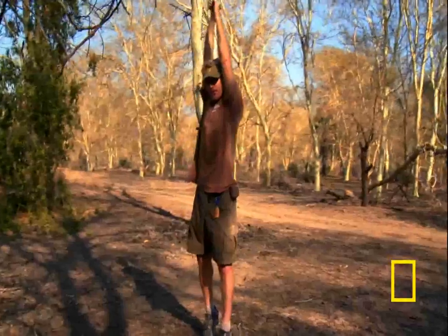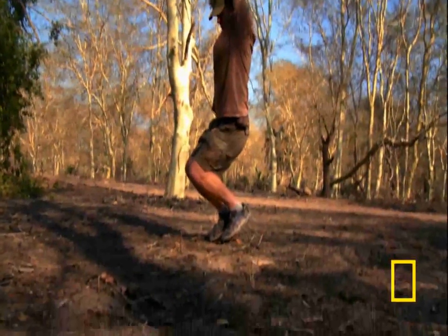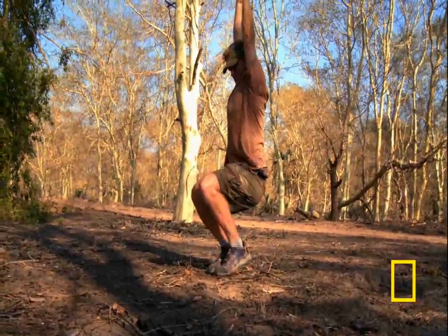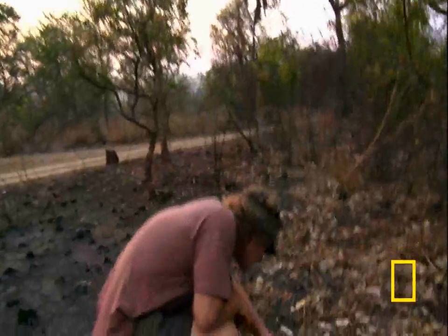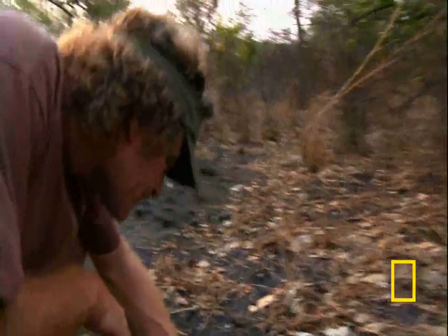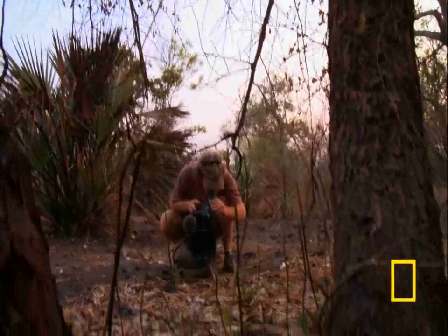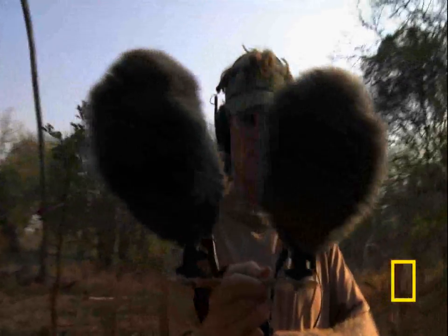I'm going to test it with my body weight — and if it holds me, it ought to hold the camera. Poole has traveled the world over filming the most extraordinary wildlife scenes imaginable. But after several months of filming here, the timeless magic of Gorongosa has bewitched the wildlife cameraman.